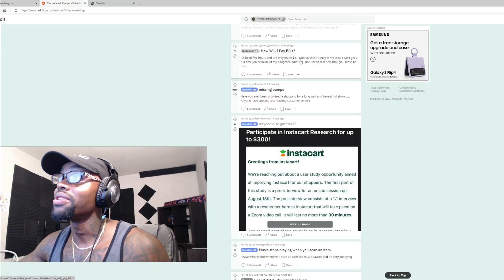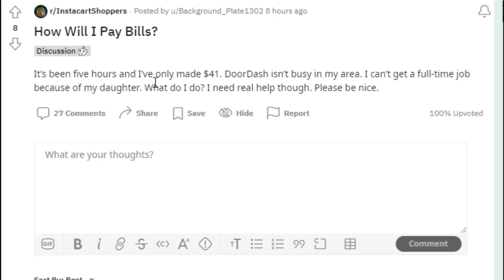But right now I think they're losing money. They ain't giving us heavy pay — you're gonna have to ask for heavy pay. That's crazy. 'How will I pay my bills? It's been five hours and I've only made $41. DoorDash isn't busy in my area. I can't get a full-time job because of my daughter. What do I do? I need real help. Please be nice.'